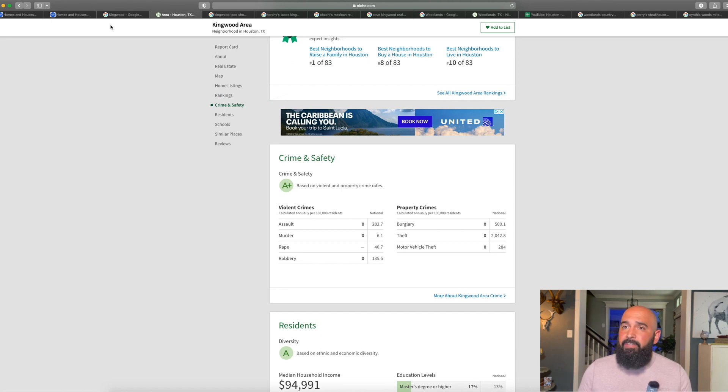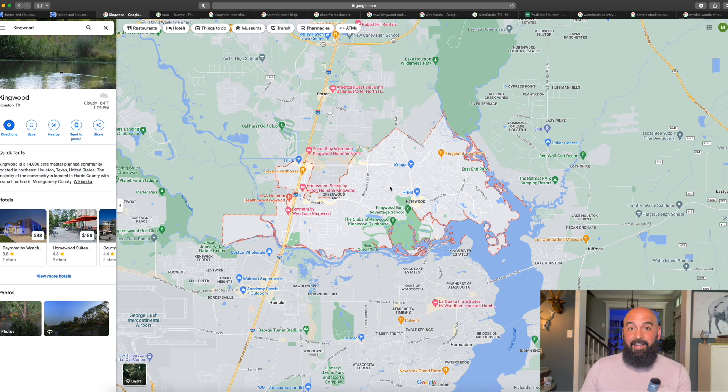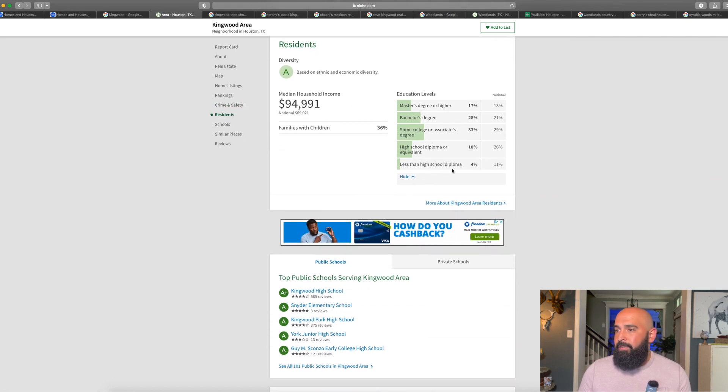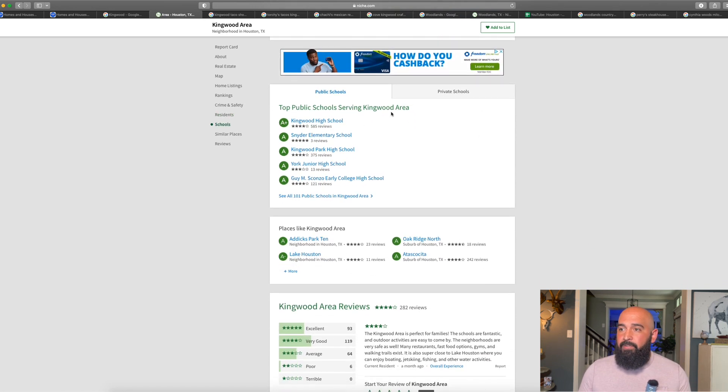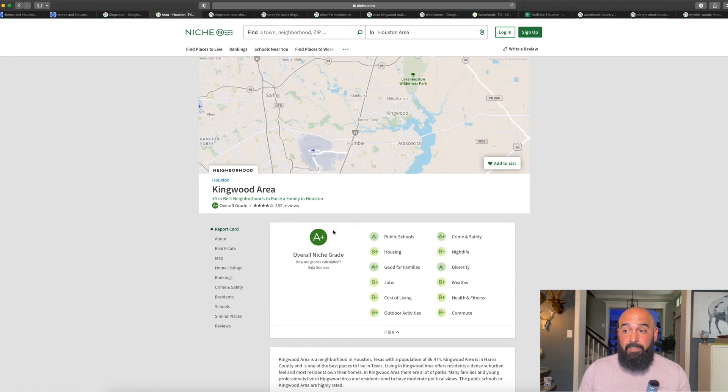Kingwood is kind of tucked away — there are really only two ways in and out, so there's not too much going on. For some people that's a good thing, and for some it's a bad thing. The Woodlands has much more amenities, much more going on, much more accommodations — but Kingwood is really a slower paced, family oriented city. Median household income is just under $95,000. Public schools are one of Kingwood's biggest draws — a lot of young families move into this area to take advantage of these schools. Overall a really, really great place.